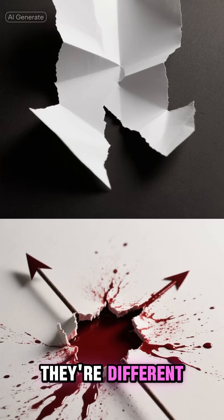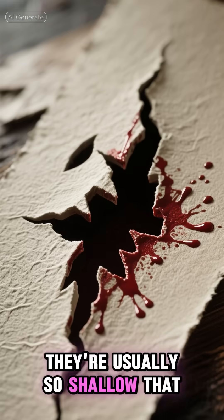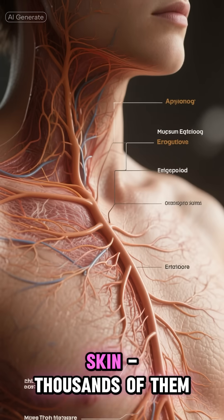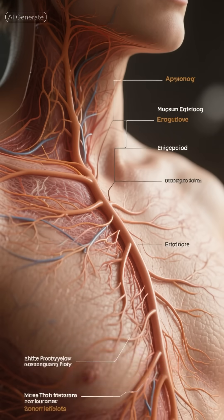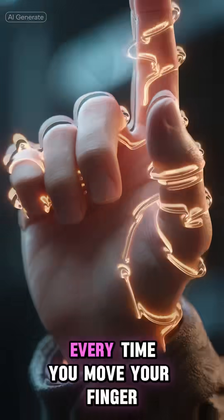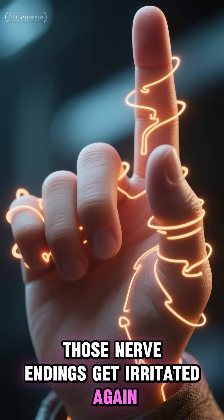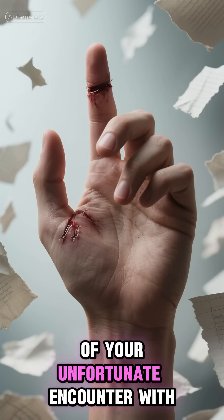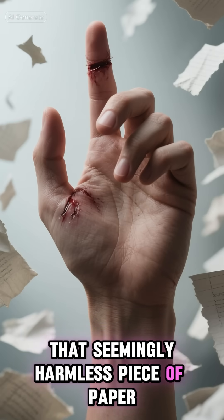But paper cuts, they're different. They're usually so shallow that they barely bleed at all, and that's exactly why they hurt so much. Those nerve endings in your skin — thousands of them — stay completely exposed to the air. Every time you move your finger, those nerve endings get irritated again and again. It's like having a tiny but constant reminder of your unfortunate encounter with that seemingly harmless piece of paper.